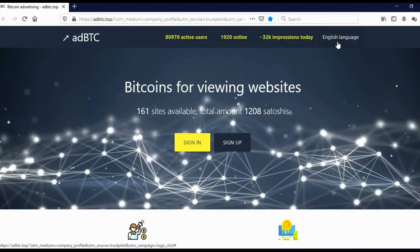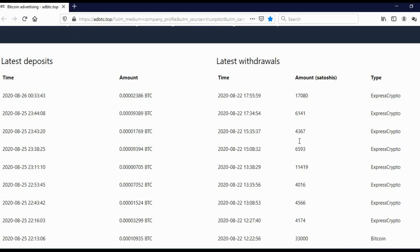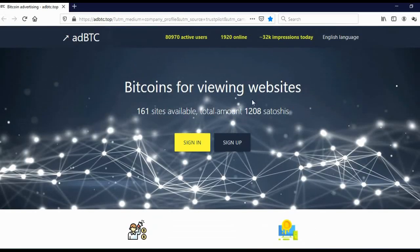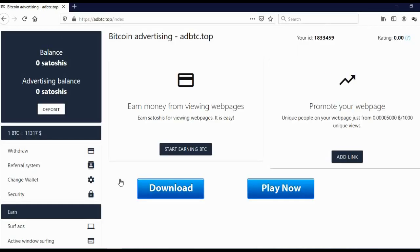Here you can choose the language. You can earn up to 200 Satoshis per click, and the minimum withdrawal is 0.0005 BTC. Here you can see the latest deposits and latest withdrawals. To start, simply click on sign up. To sign up, you will need to add your email, your Bitcoin address — go to your Bitcoin wallet and copy and paste your Bitcoin address — add your password with at least eight characters, click 'I'm not a robot,' and click sign up. After you confirm your email, you will come to your dashboard.